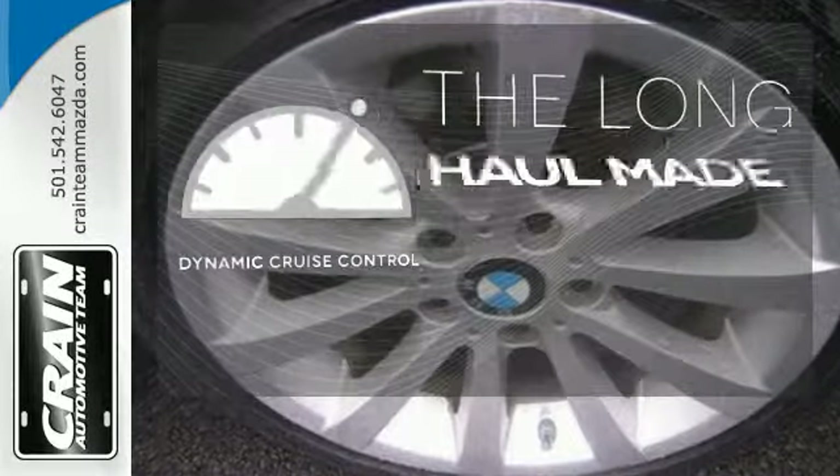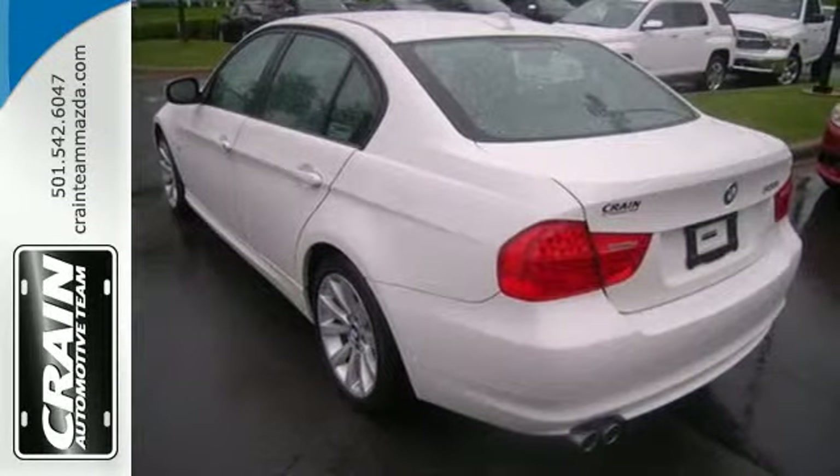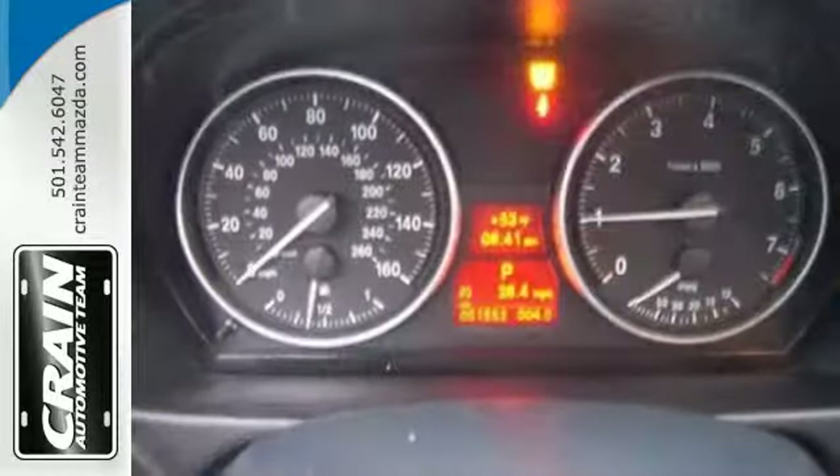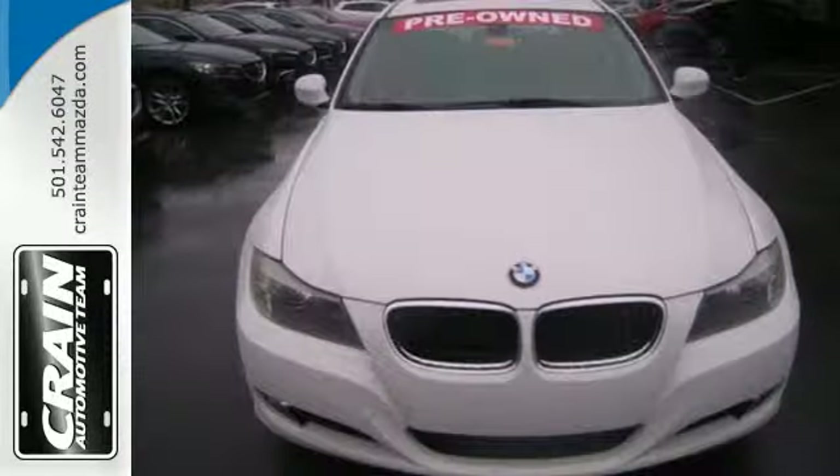With dynamic cruise control, you can maintain a consistent speed on any terrain. Few cars possess such an excellent balance between ride comfort and sporty handling as the spectacular BMW 3 Series.